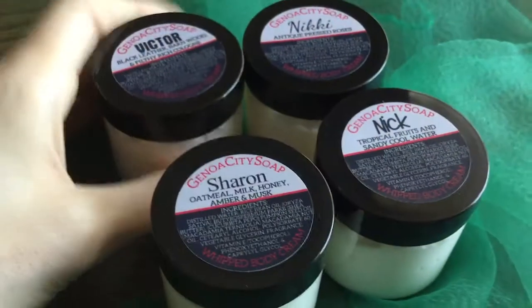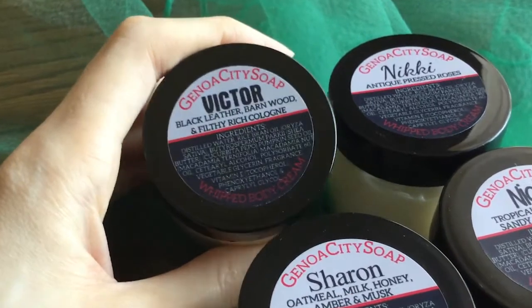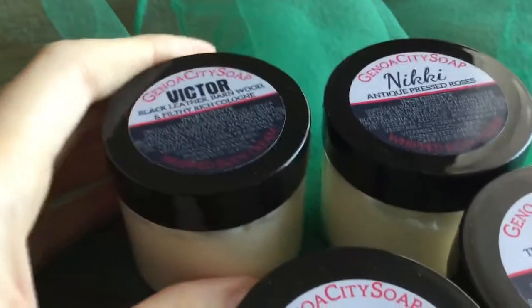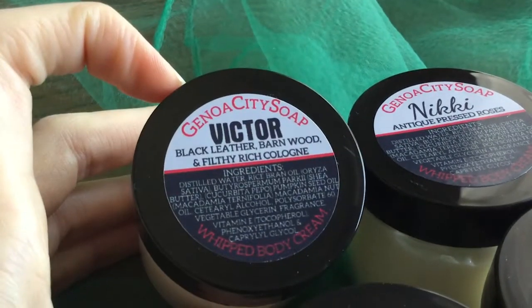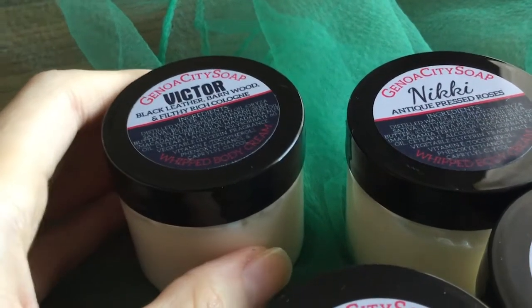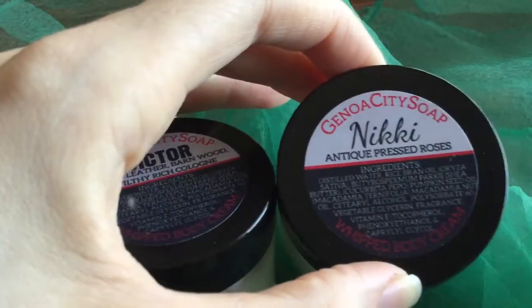I'm actually really digging Victor this year. I don't know why. I guess just sometimes it's nice to have something a little different and this fragrance is really, really unique. The black leather note really comes through and sometimes it's just good to smell something a little bit offbeat.